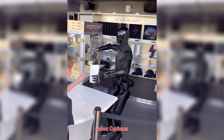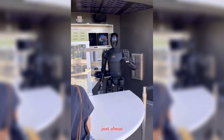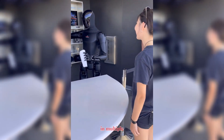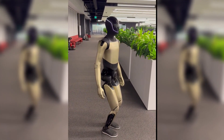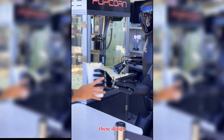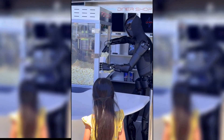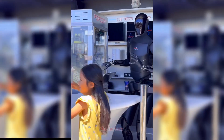Tesla's humanoid robot Optimus is back in the spotlight, and this time it isn't just about serving popcorn at the Tesla diner. In recent weeks we've seen Optimus appear in multiple new forms — first in a striking gold finish and now in an all-black edition that surprised visitors at the diner. These design updates show Tesla experimenting not only with function but also with presentation, positioning Optimus as a product meant to fit into public life, not just the factory floor.